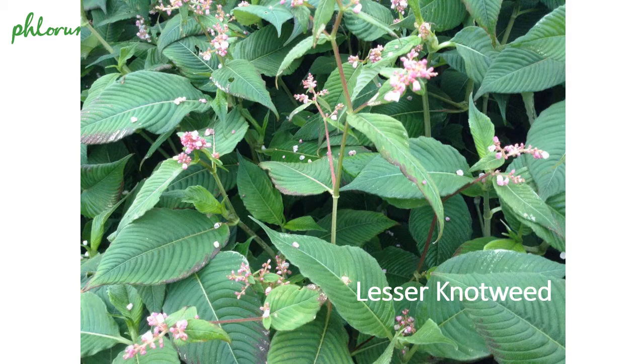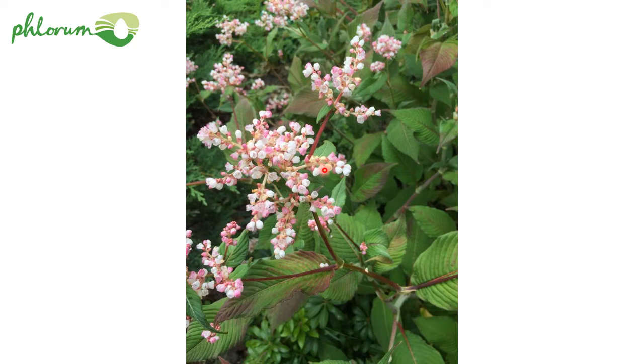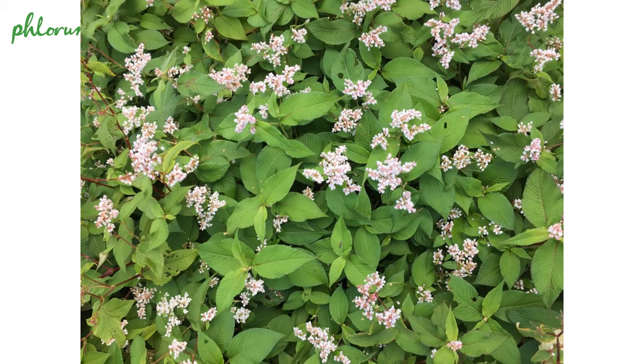This is Persicaria campanulata, otherwise known as lesser knotweed — another really beautiful plant. It has really showy leaves with parallel veins along the leaf and a quite marked midrib, which is a marked feature of Persicarias. But these flowers are really, really lovely. Campanulata means little bells, and if you look here you can see the flowers form little bells. It's planted a lot in gardens and grows taller than a lot of other Persicarias, maybe around a metre tall, but not nearly as tall as Japanese knotweed.